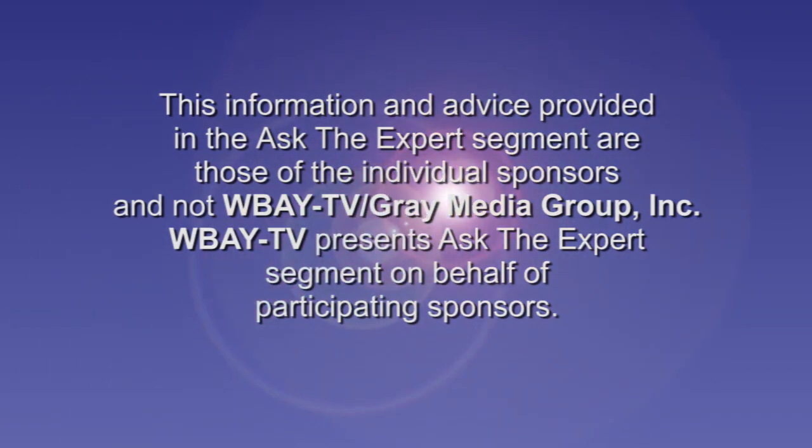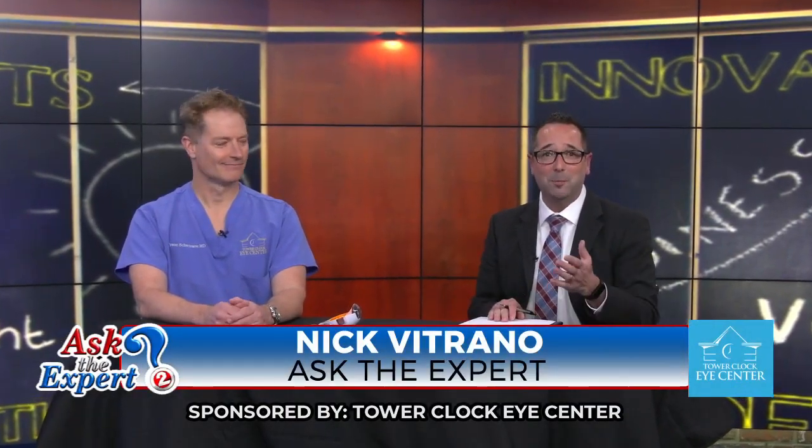This is a paid advertisement. Welcome back to the Noon Show and welcome to Ask the Expert on WVAY TV 2. Welcome back to a familiar face — Dr. Tyson from Tower Clock Eye Center joins us. Doctor, I feel like every time we visit you, you blow my mind.